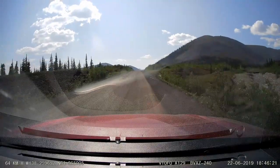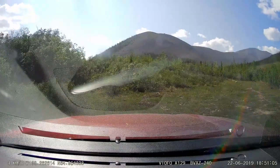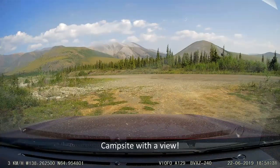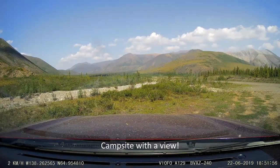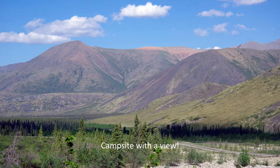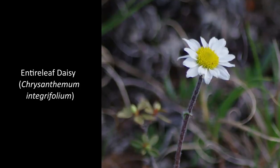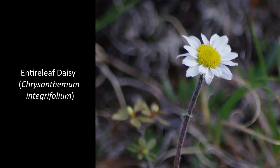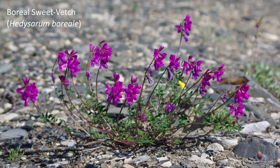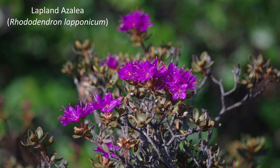At the end of June 22nd, we elected to camp along the side of the Dempster Highway at the south end of Windy Pass. In this area, the Ogilvy Mountains present a wonderful view, and there was virtually no traffic, so it was a pleasant place to camp — except for the mosquitoes. Fortunately, it was windy — hence the name Windy Pass — and the wind kept the mosquitoes away. It was also a great place to photograph the local wildflowers, many of which are specific to the limestone and dolomite substrates of the Ogilvy Mountains.